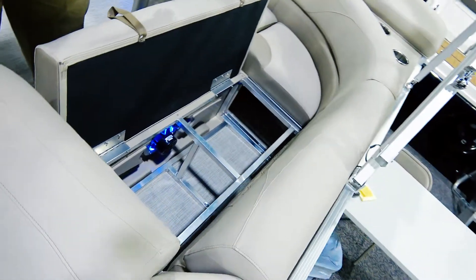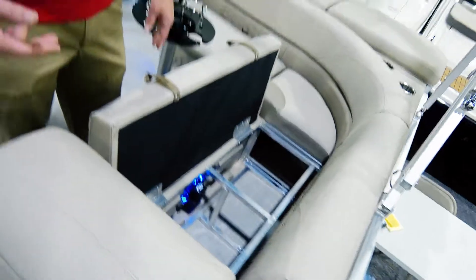30% more storage under an Avalon seat, and that's the art of the pontoon.